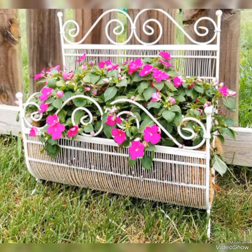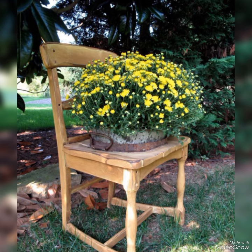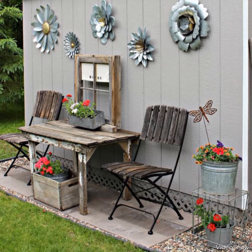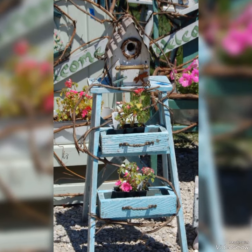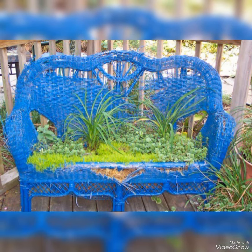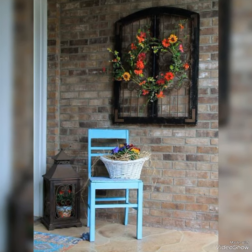Hello viewers, welcome to my YouTube channel Attractive Decor. I hope all of you are fine and doing well. Today I bring a collection of unique garden decorating ideas using old and waste furniture. All the ideas of this collection are very creative and elegant. They will make your outdoor decorations more amazing and attractive. I hope you will love to create such amazing art collection for your house decorations.